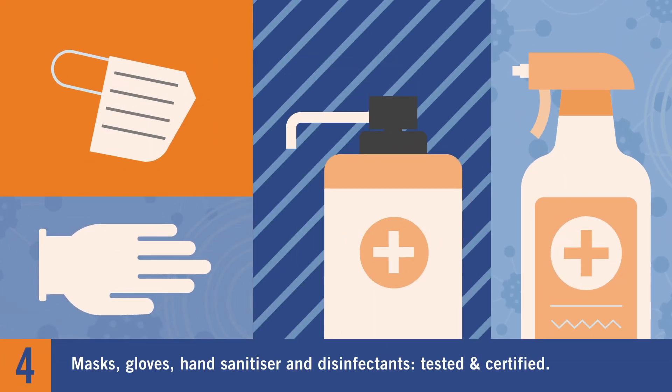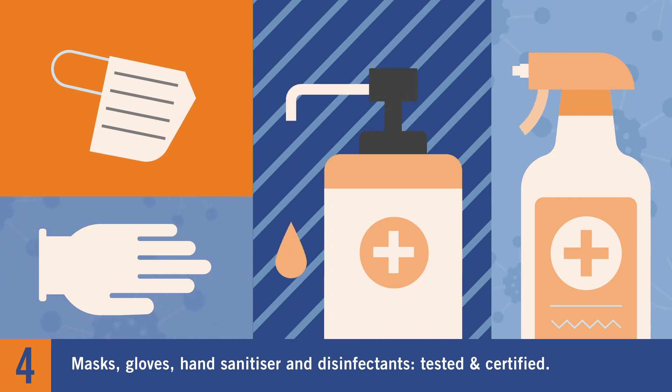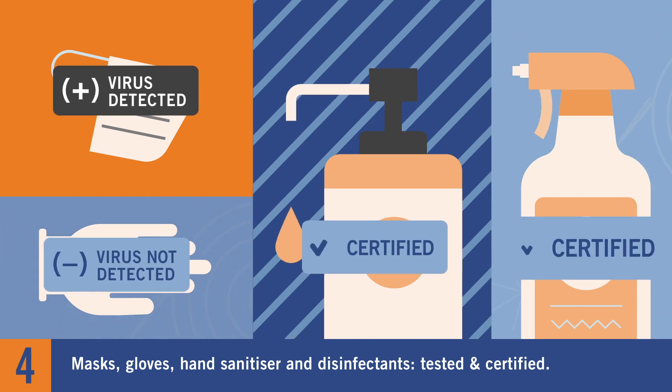What about masks, gloves, hand sanitizer, and disinfectants used in the workplace? We test and certify those too.